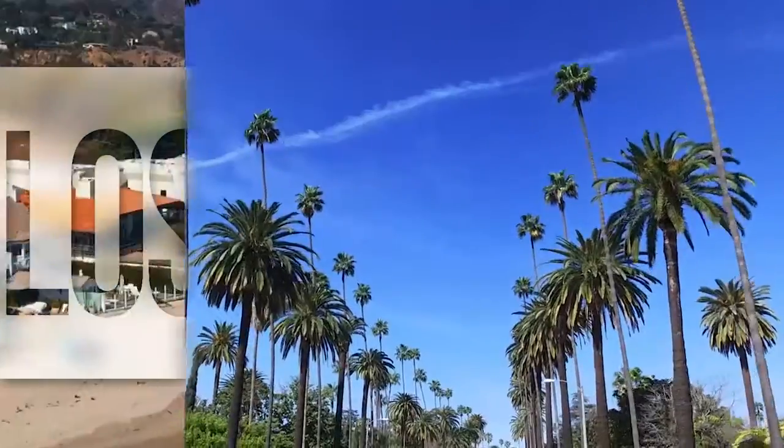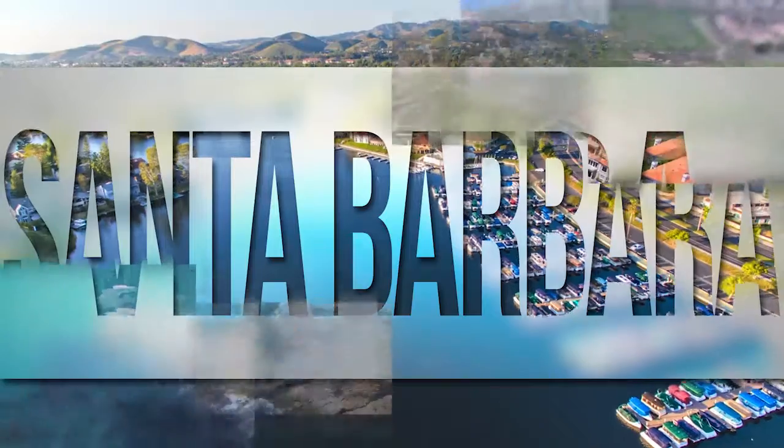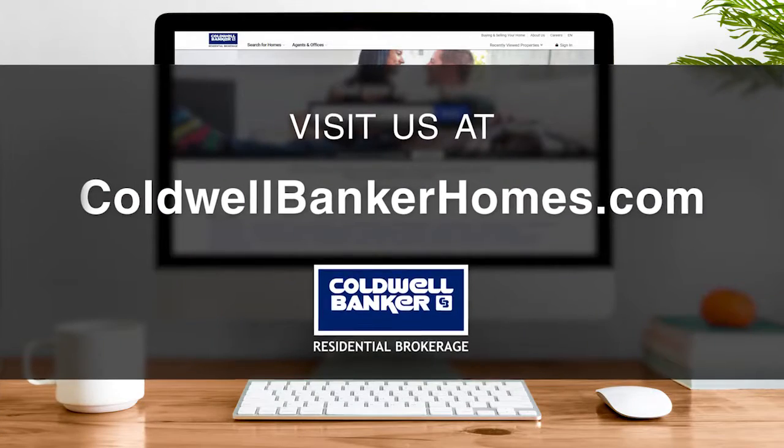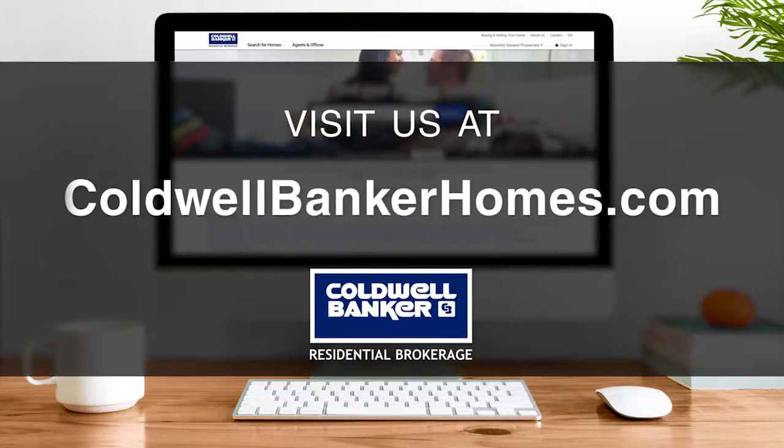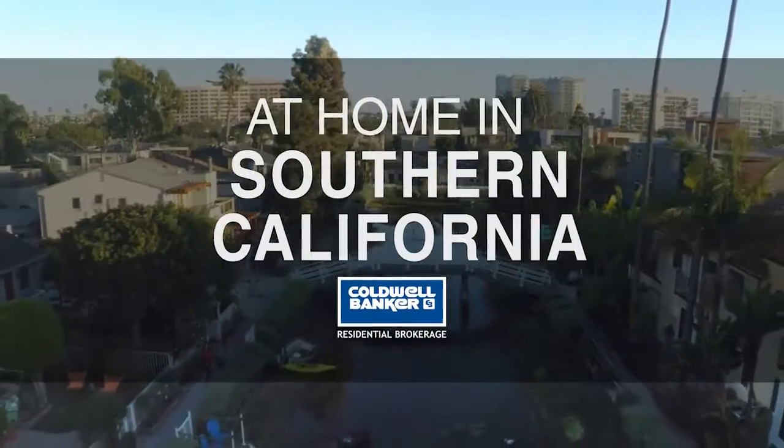So that's it for this week's show. Thanks for joining us. Tune in every week for the latest news about real estate for sale throughout Southern California. If you have a question about buying or selling a home, getting a mortgage, or are interested in a career in real estate, visit us online at coldwellbankerhomes.com. Have a great day, and we'll see you next week for an all-new At Home in Southern California.